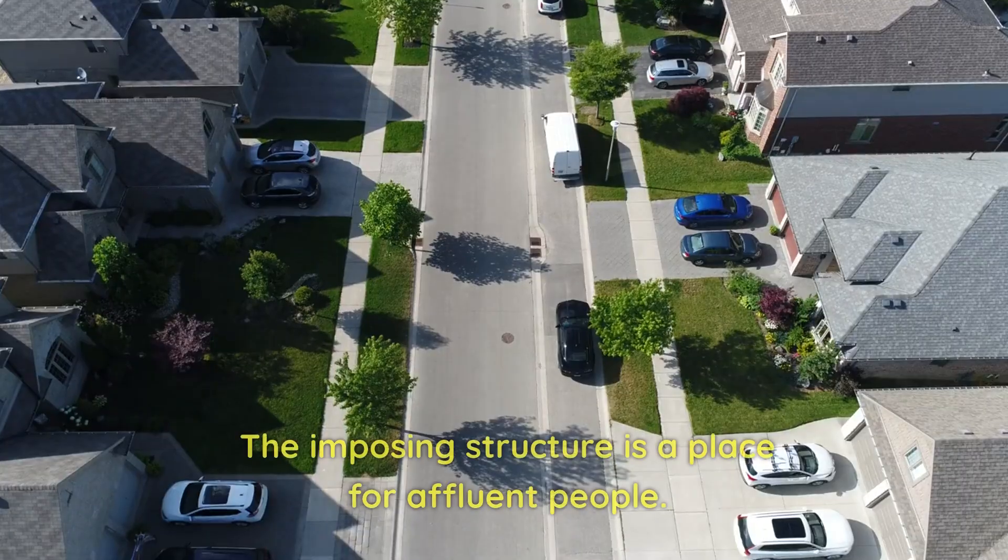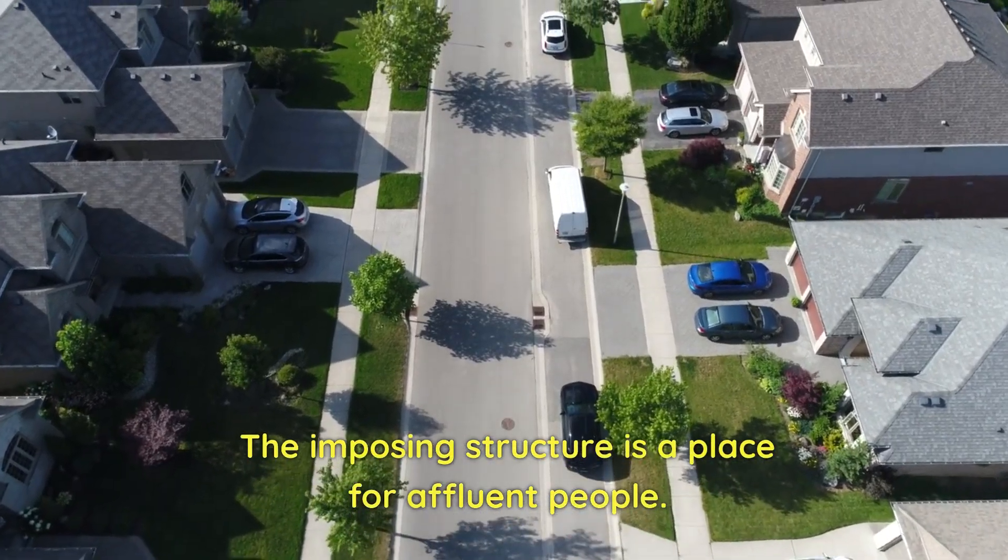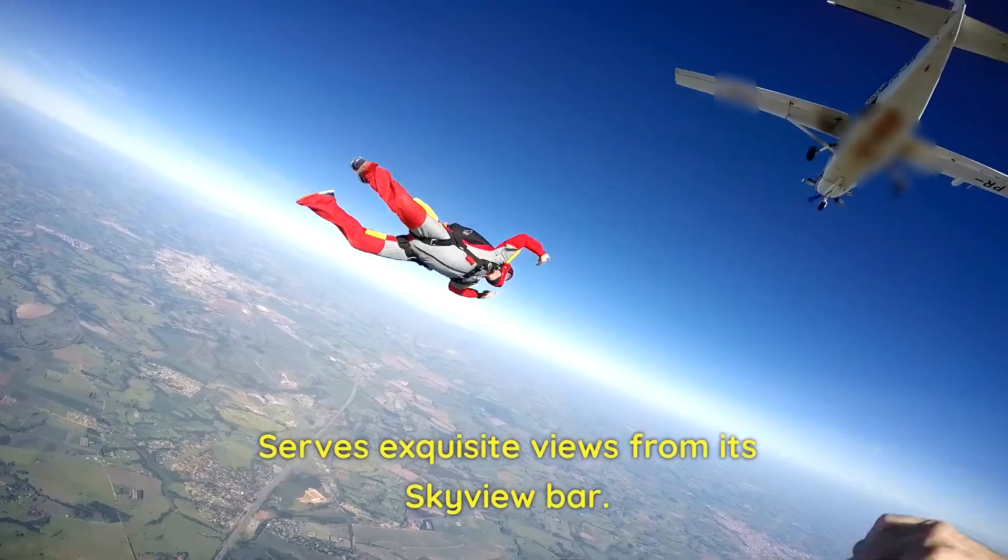Number 2: Burj Al Arab. The imposing structure is a place for affluent people. It serves exquisite views from its skyview bar.